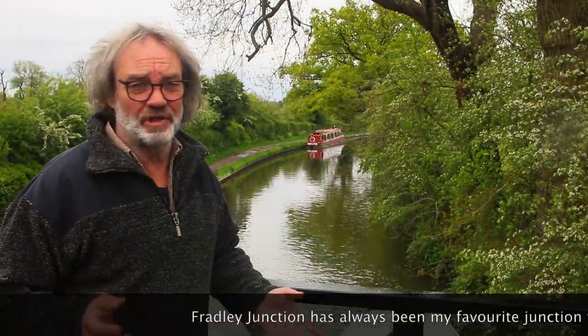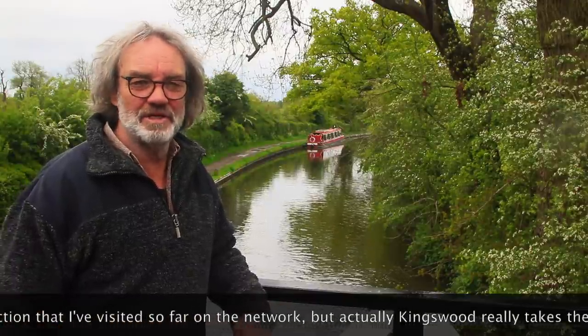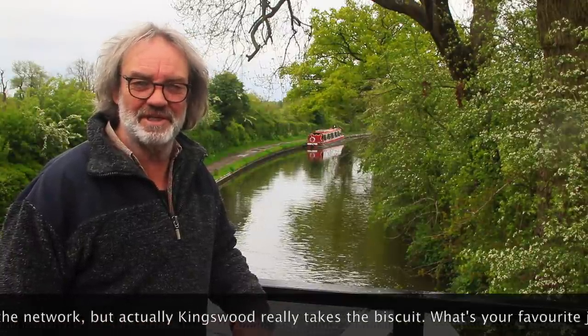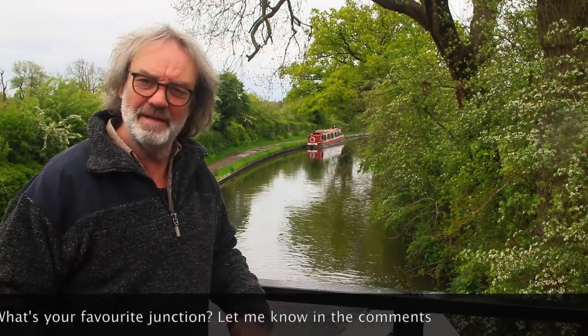Fradley Junction has always been my favourite junction that I've visited so far on the network. But actually, Kingswood really takes the biscuit. What's your favourite junction? Let me know in the comments.